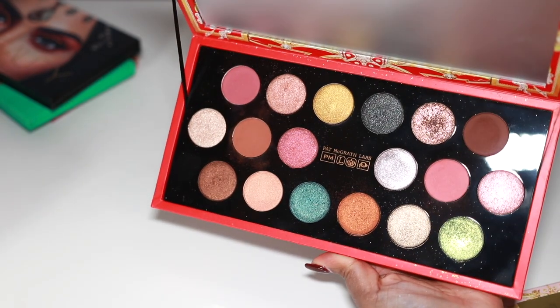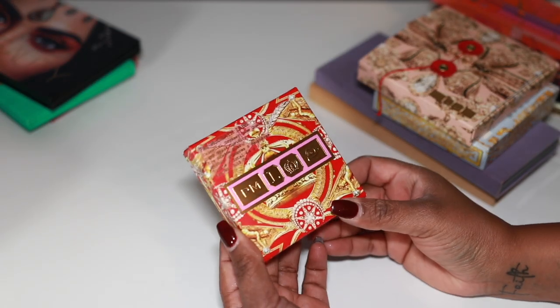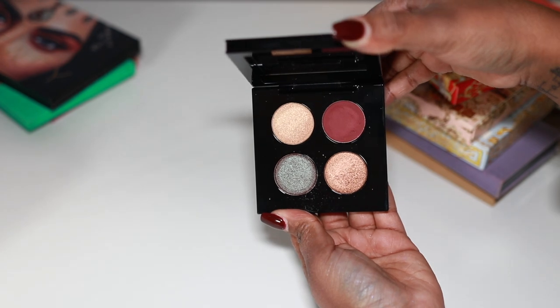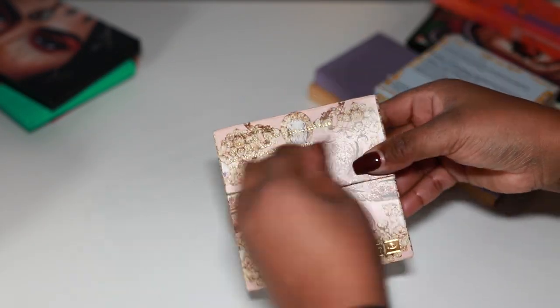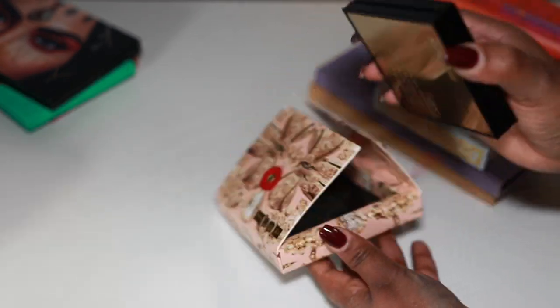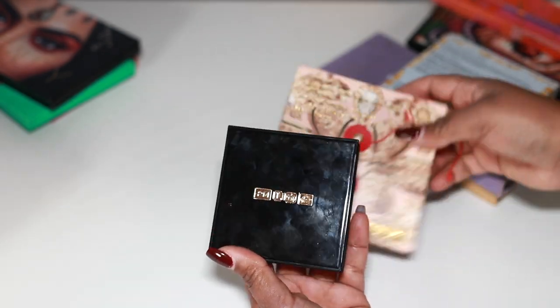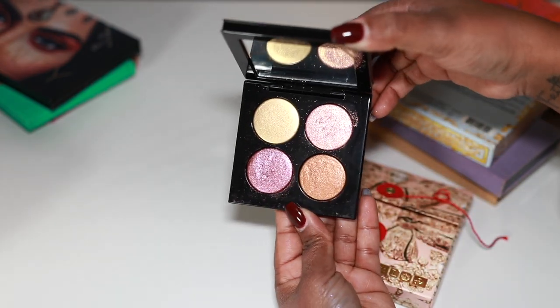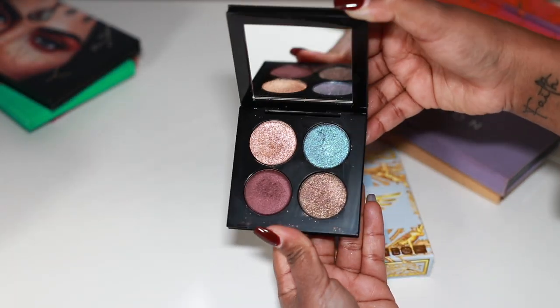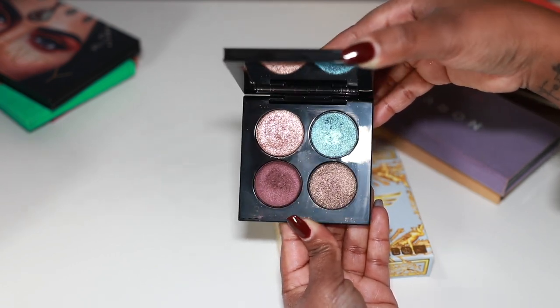We have the Celestial Odyssey Luxe Quad — this is Deep Space Divinity — keeping her for sure. We also have the Astrolux Quad from Christmas 2019 — this is Ritualistic Rose, really really pretty. And we have the Celestial Divinity Luxe Quad from 2020 — Interstellar Icon — really beautiful shades. We have another couple ABH palettes — Norvina, which I still really like. I used her a couple times this summer and was really enjoying it. And Soft Glam — I think I'm going to let Soft Glam hang out a little bit longer.